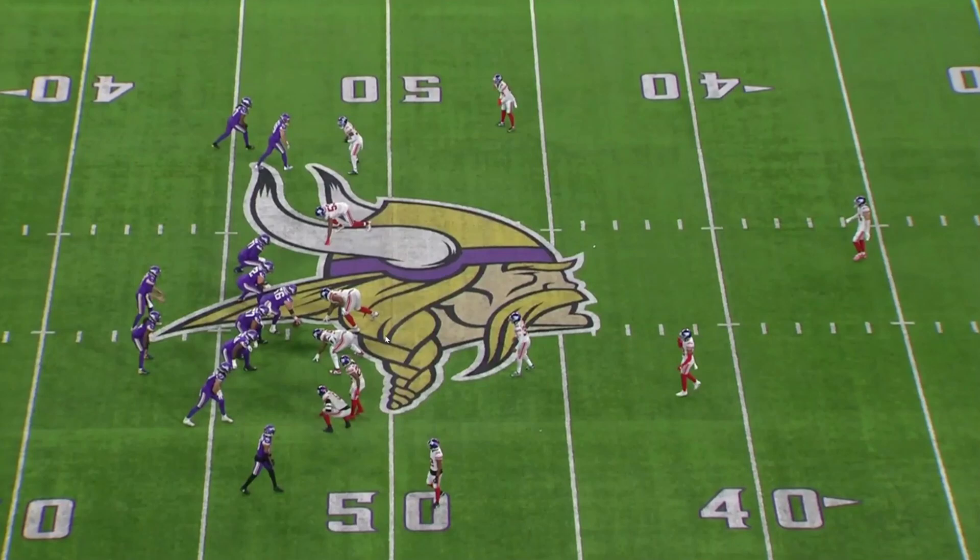Remember that it's 4th and 8, so the line of scrimmage is going to be about here, and the first down marker is going to be about here.